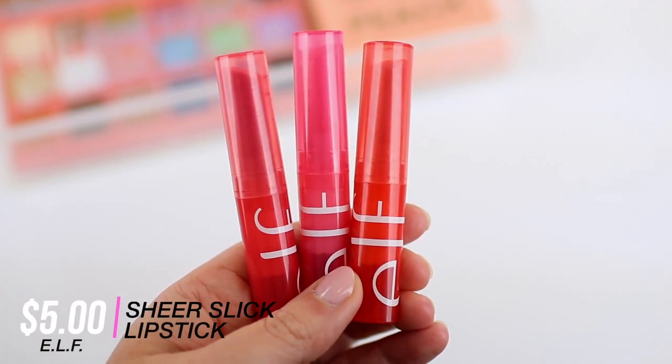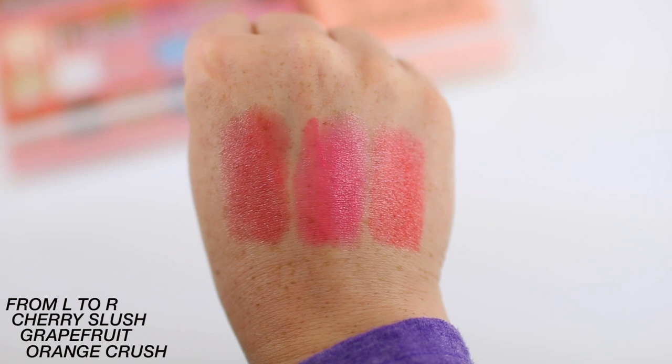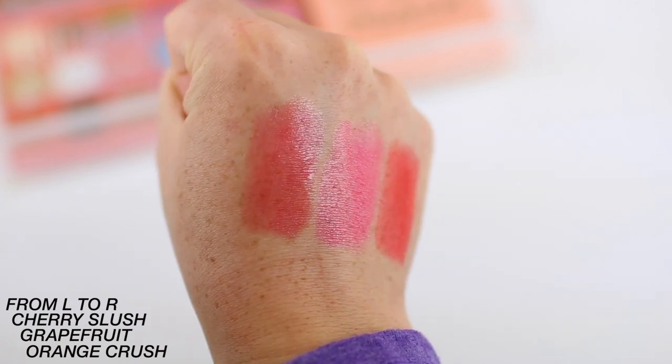The other lip product I've been loving is from ELF — these are the ELF Sheer Slick Lipsticks. I originally purchased one in the shade Cherry Slush, but I enjoyed it so much I also got Grapefruit and Orange Crush. These are really bright for sheer lipsticks, and they have good pigmentation so you can build them up. They're really glossy and gorgeous. You can also dot them on and blend them in for a true sheer wash of color. I just think they're really beautiful and great for summer.